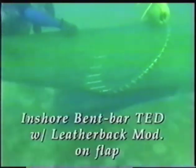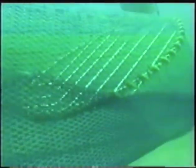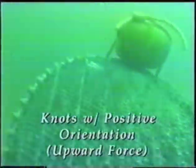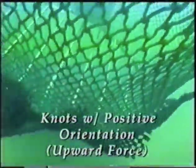Our first test was using a small TED with a large flap. Here we see an inshore bent bar TED with a leatherback sea turtle modification on the flap. The flap is made of 1.5 inch mesh and will make a 72 inch opening when stretched. With the knots negatively oriented to the water flow, the meshes are pushed down, creating a large gap between the flap and the grid. When the same flap was turned over so the knot orientation caused the webbing to be pushed upward, this made a big difference in the size of the gap between the flap and the TED frame.